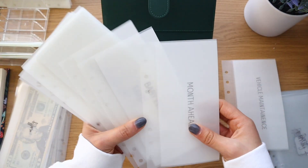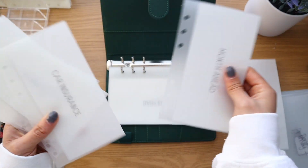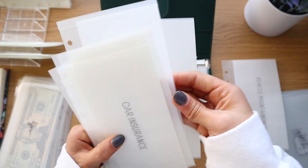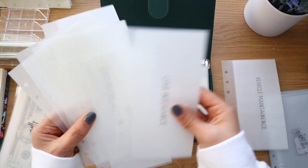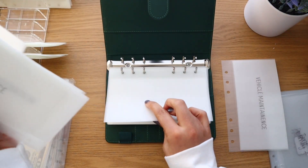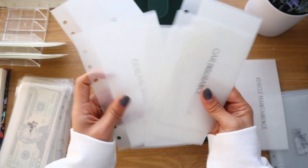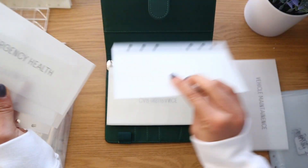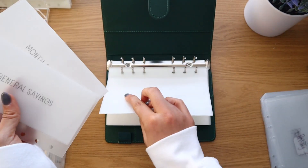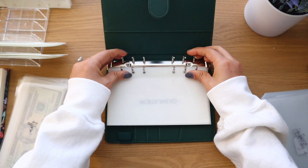I'm arranging the savings envelopes in a specific order: taxes, baby Evans, down payment, buffer, car insurance, car registration, emergency health, vehicle maintenance, general savings, and month ahead. It's a beefy binder but it won't be once I get a separate savings binder.